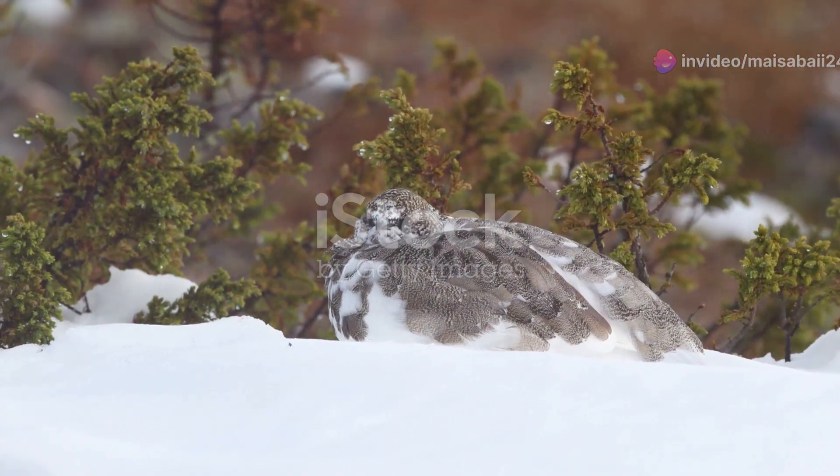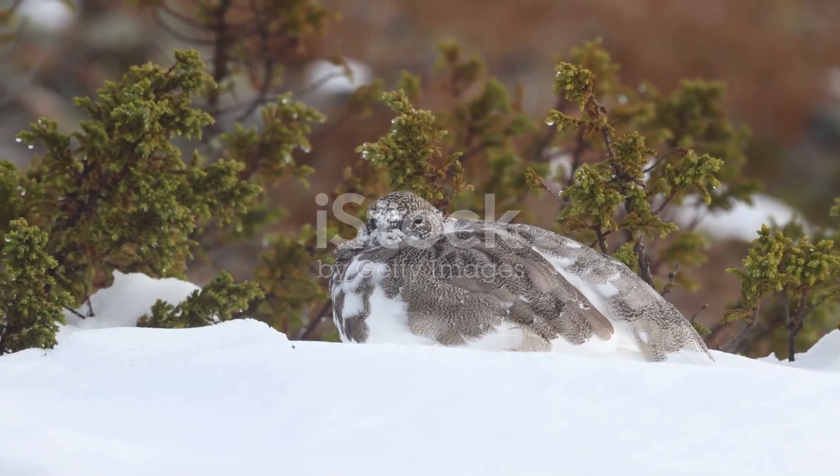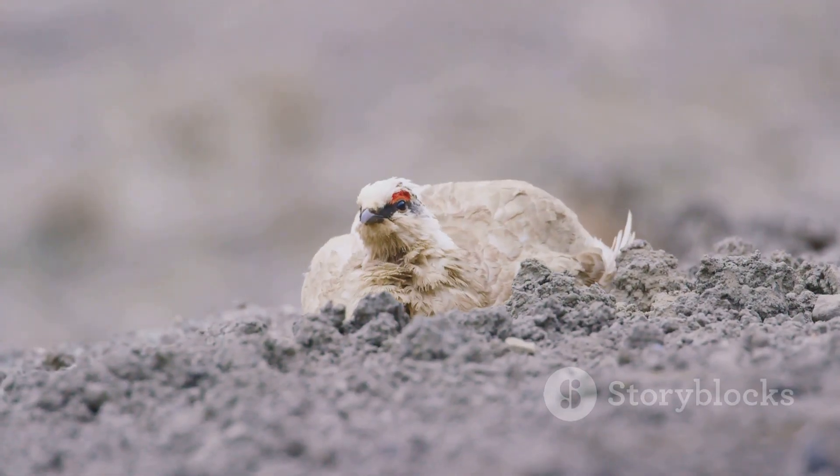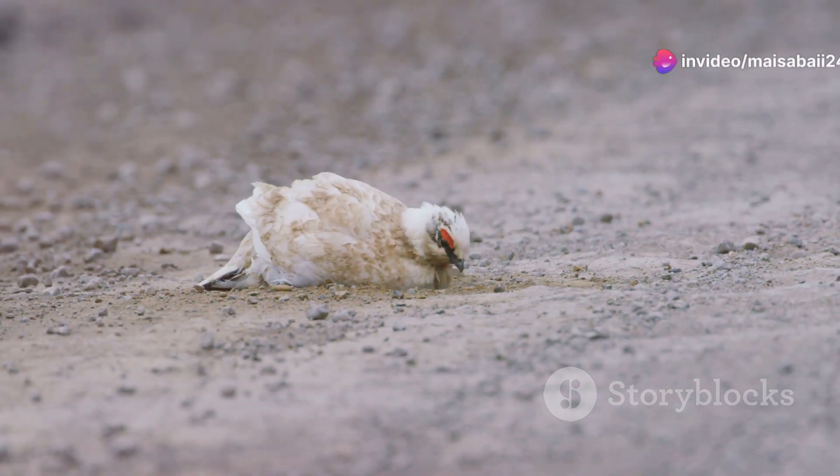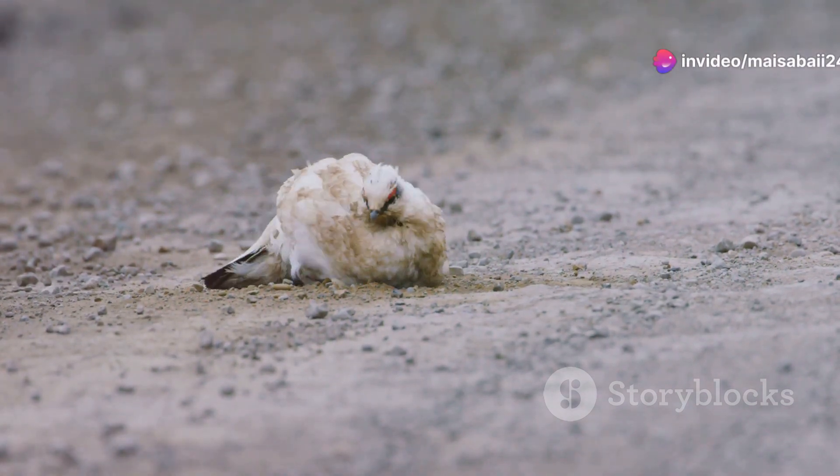Imagine being able to change your outfit to match your surroundings perfectly. But camouflage isn't its only trick. The ptarmigan's feathers also provide insulation, keeping it warm in temperatures that would make most of us shiver.